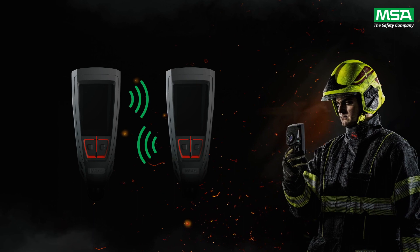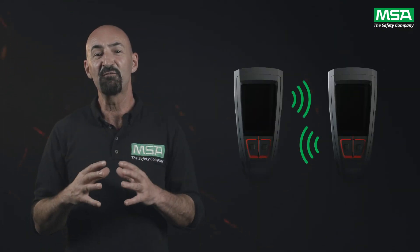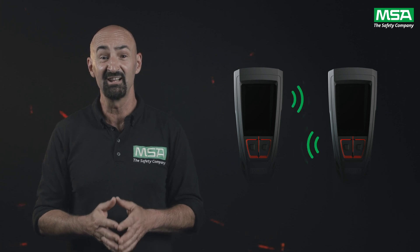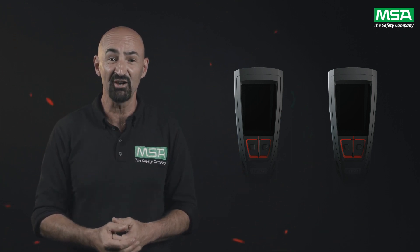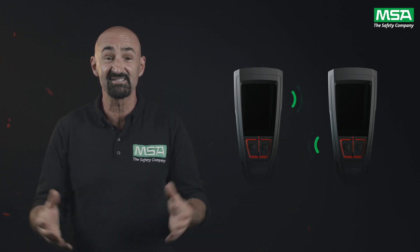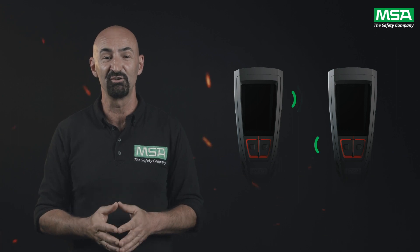Lunas have their own independent network that keeps them connected and communicating. This self-forming network is completely independent of cellular connectivity, radios, and any local IC orchestrating a team, and it is fully operational in locations such as basements and tunnels, even if cell towers are down in the event of a disaster. That means you stay connected with the Luna to Luna network.